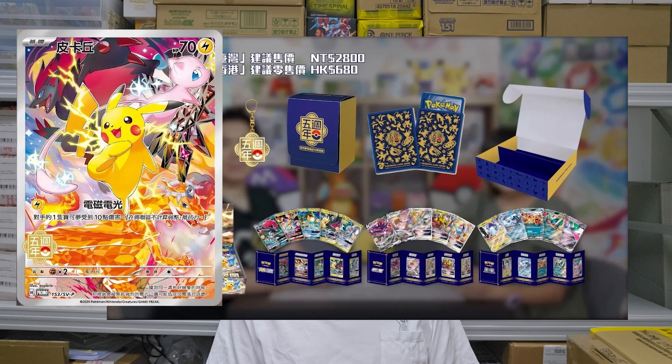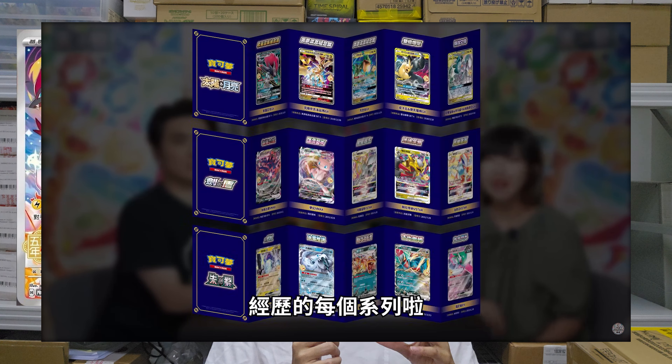With this collection box there's also a metal keychain, a booster box of Surging Sparks, a deck box, and 15 cards placed in a folded-up binder thing. That folded binder has logos of the Sun and Moon era, the Sword and Shield era, and the Scarlet and Violet era, denoting how the traditional Chinese cards over the past five years have gone through three generations of Pokémon.